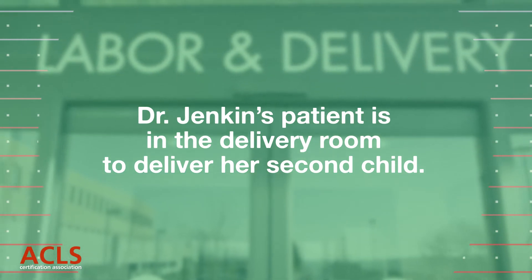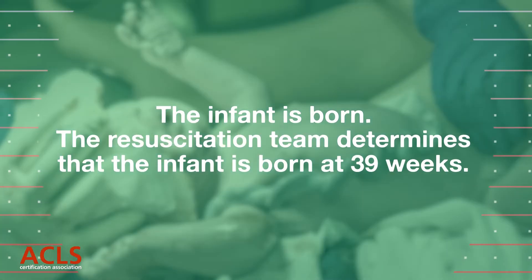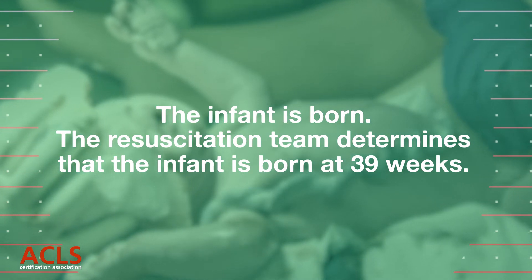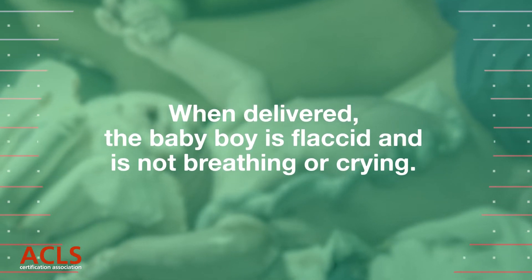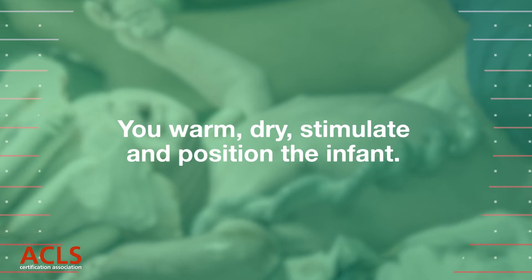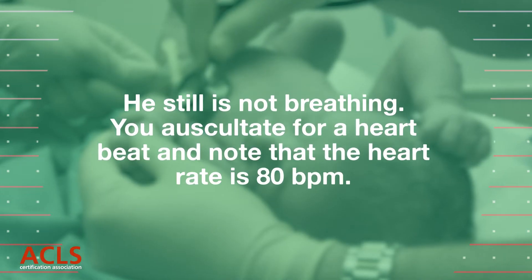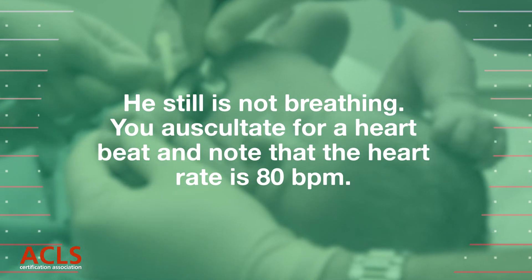Dr. Jenkins' patient is in the delivery room to deliver her second child. The infant is born. The resuscitation team determines that the infant is born at 39 weeks. When delivered, the baby boy is flaccid and is not breathing or crying. You position, dry, and stimulate the infant. He still is not breathing, but you assess for a heartbeat and find that the heart rate is 80 beats per minute.